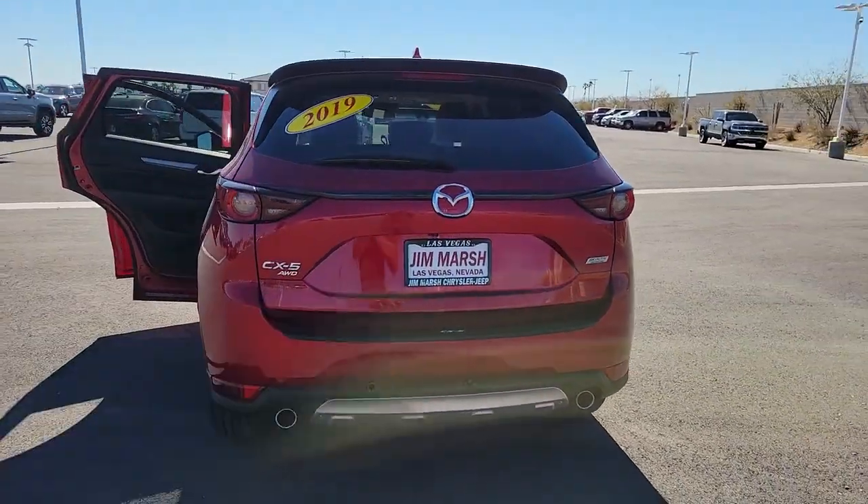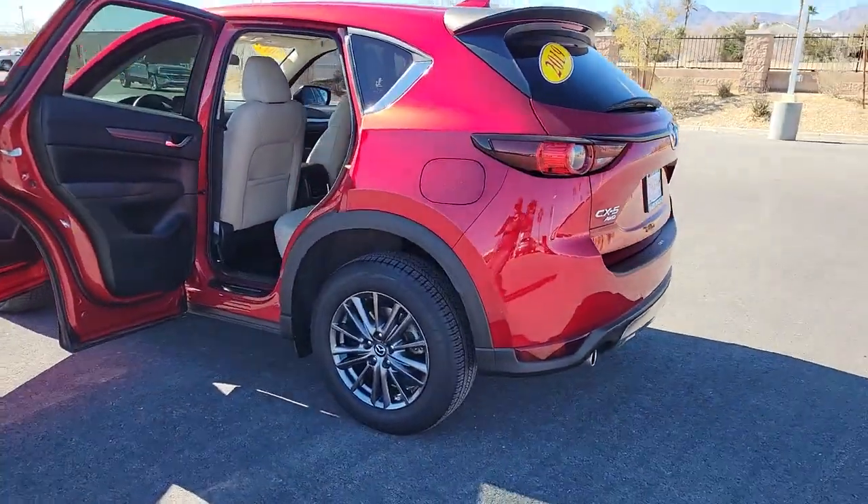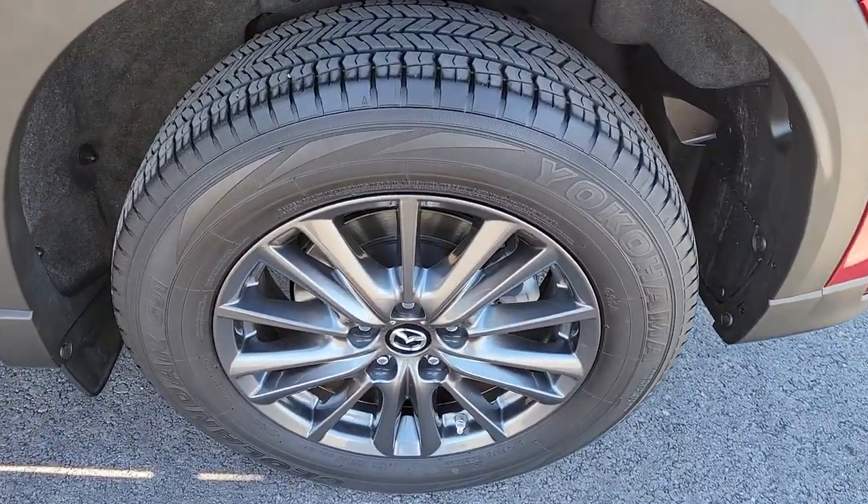Available all-wheel drive capability and flexible cargo space make this driver-focused compact SUV as versatile as it is beautiful. These are just some of the great options this vehicle comes with.